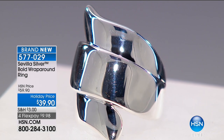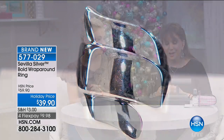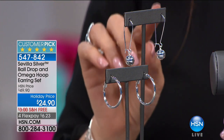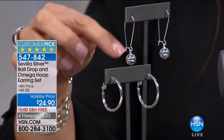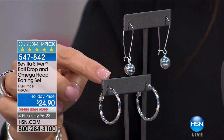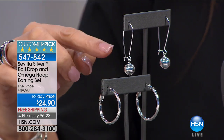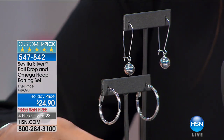That's crazy good right there for $39.90. This looks like it was a small fortune. Here are some earrings — you're getting your Sevilla silver ball drop and Omega hoop earring set. Both of these for $24.90. Both of them, free shipping and handling, and four flex payments of $6.23 a month. These are the Omega backs. A little bit bigger than the other ones we showed you. Here are the ball drops — a little bit of a tassel feel — and they have that movement. Perfect five-star reviews over and over again.